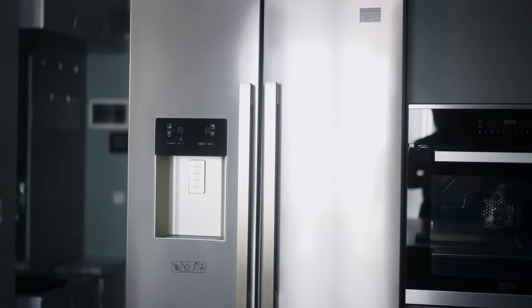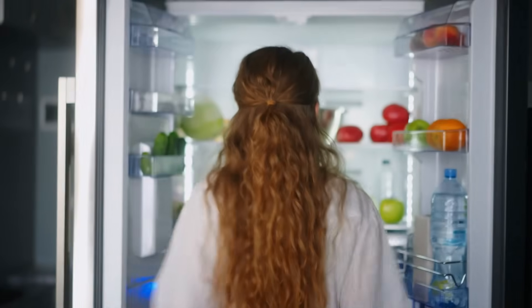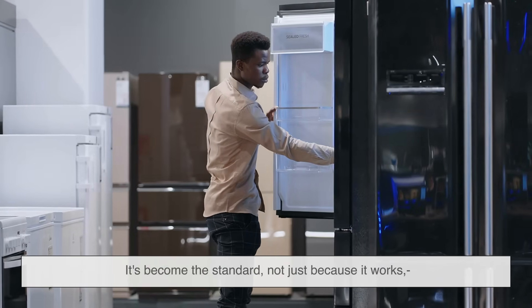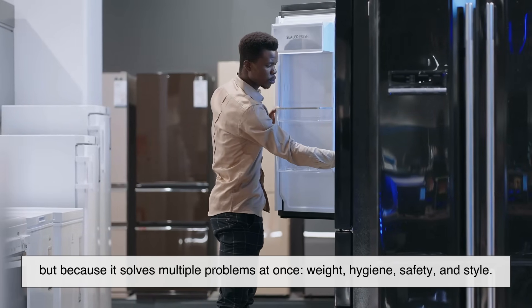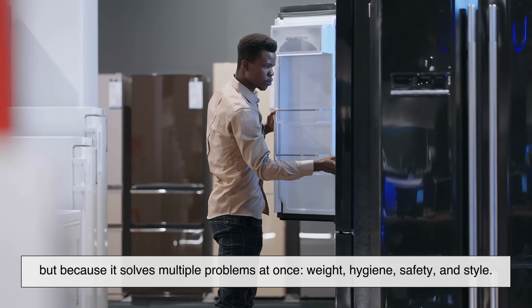You'll find tempered glass shelves in everything from compact dorm fridges to massive double-door models. It's become the standard — not just because it works, but because it solves multiple problems at once: weight, hygiene, safety, and style.